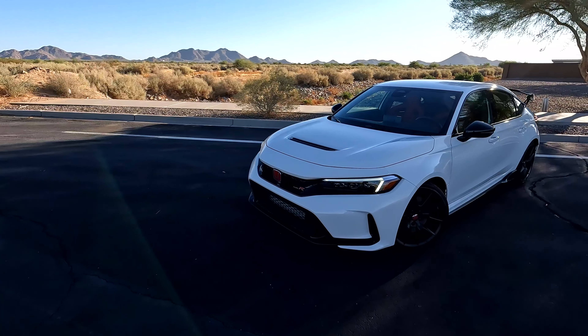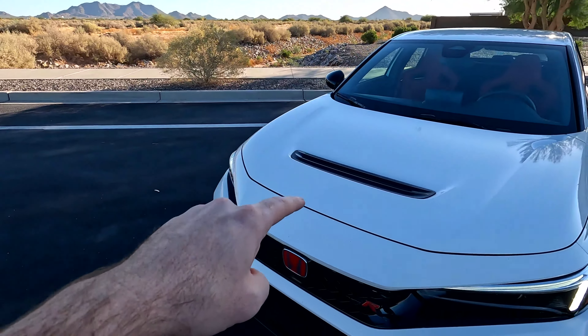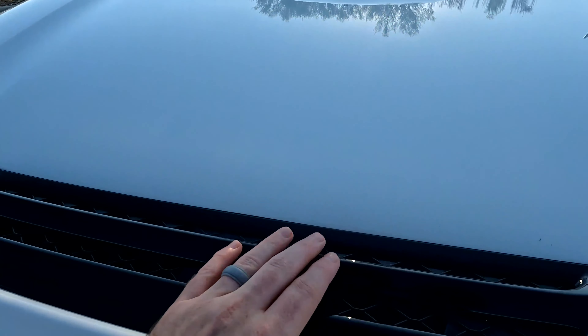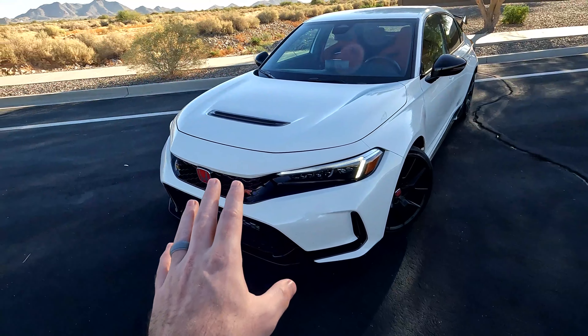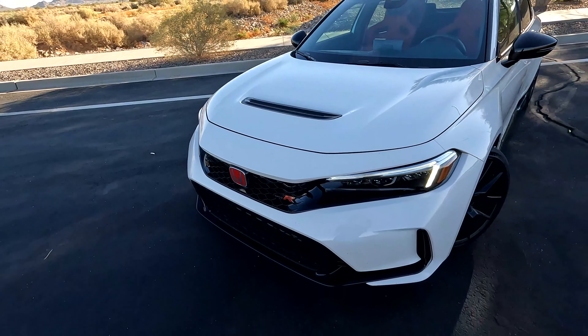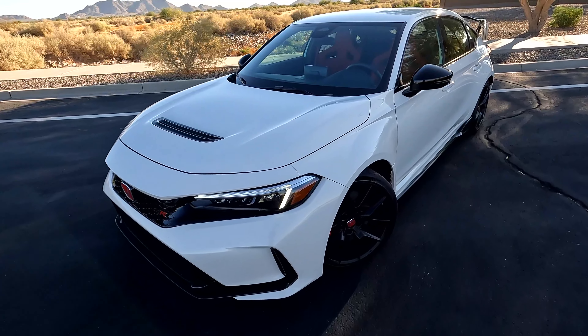You have a functional vent right here — it comes through and up as your heat extractor, which is functional. Love to see functionality being incorporated. Of course you have the signature red Honda badging and the R for the Type R, along with LED headlamps which look really good.